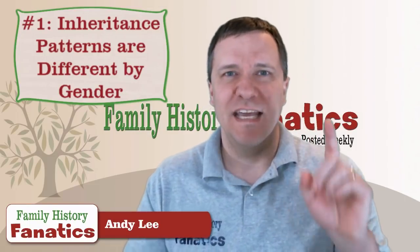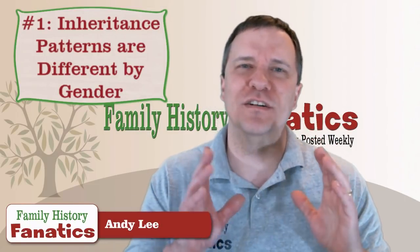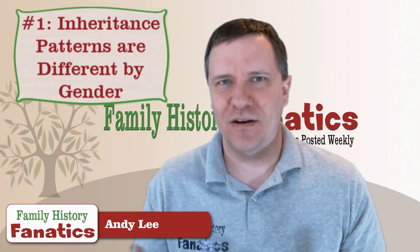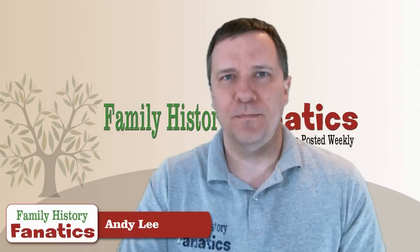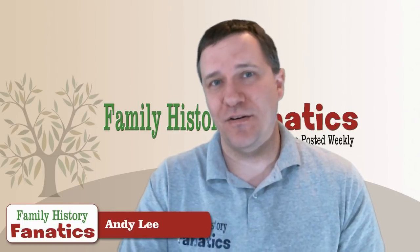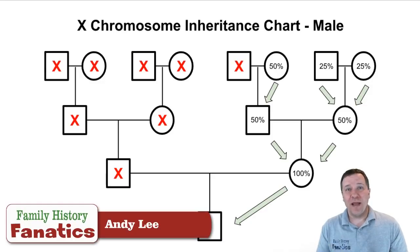Principle number one is that inheritance patterns are different — how males and females get their X-DNA is going to be different. For males, we have an X chromosome and a Y chromosome. We get the Y chromosome from our father, which means we get the X chromosome from our mother.